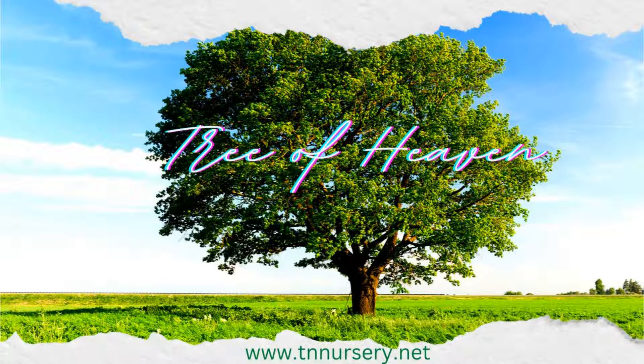Welcome to TN Nursery YouTube channel. Today, let's talk about Tree of Heaven.